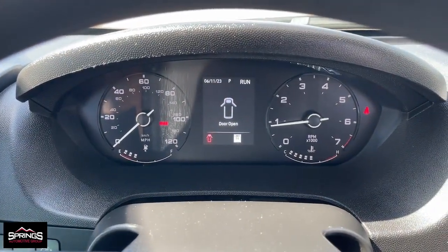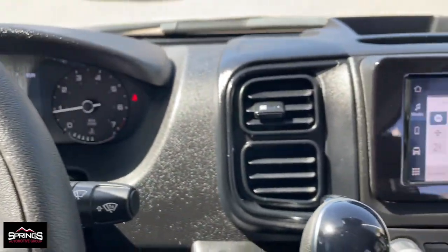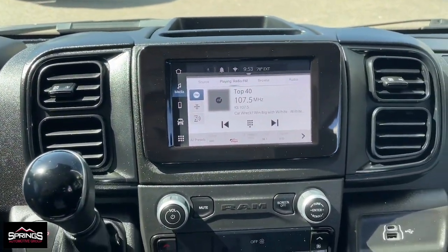electronic stability control, steering wheel audio controls, traction control, intermittent wipers, tire pressure monitoring system.